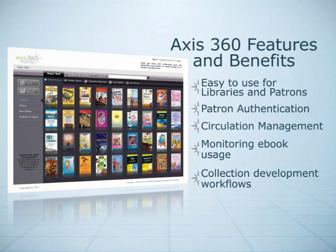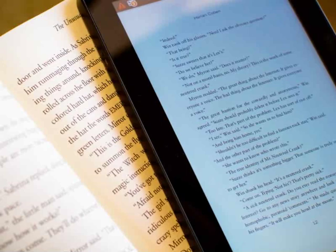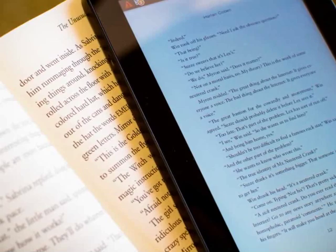Collection development workflows are also greatly simplified for libraries using AXIS 360. Baker & Taylor is the only library supplier with the resources and expertise to provide comprehensive, evidence-based collection development services, effectively combining print and digital materials selection and fulfillment.